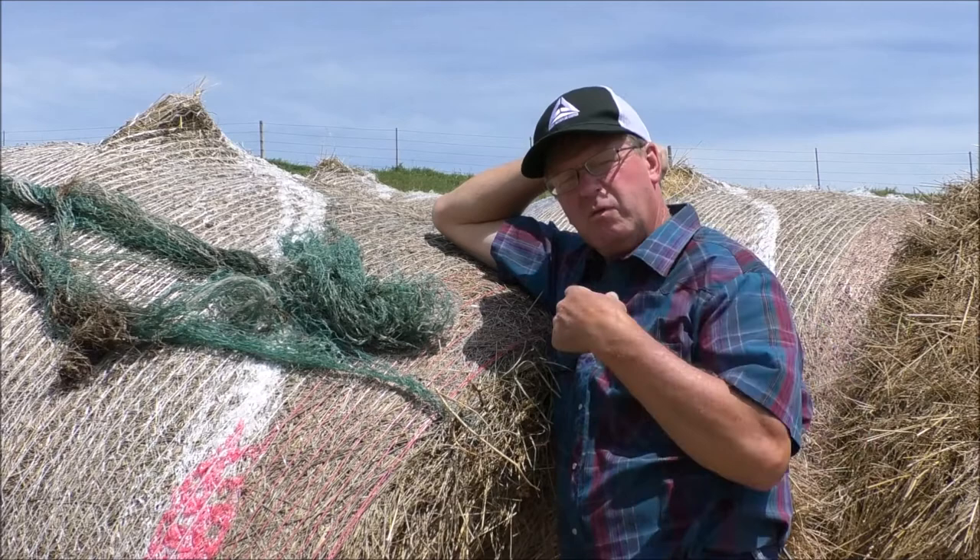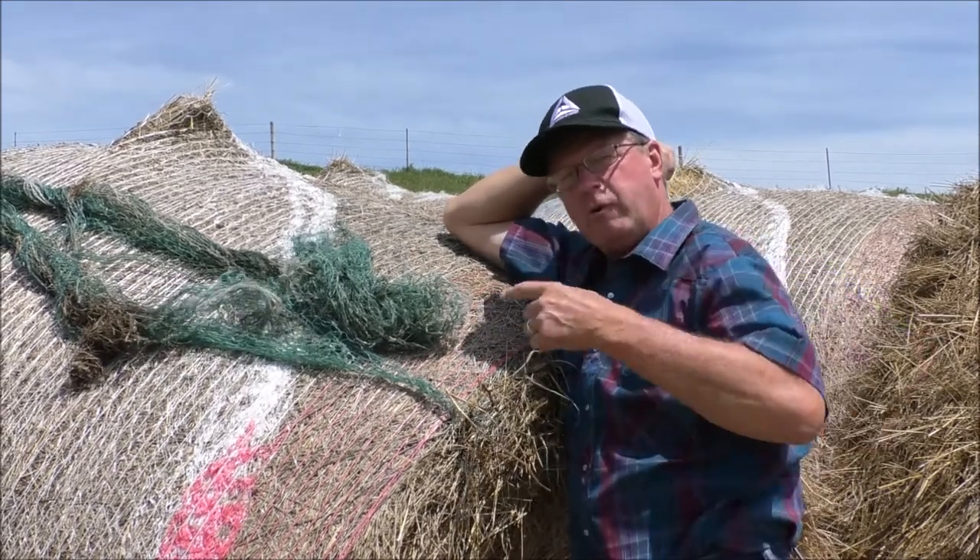Hey Doc, what happens if I grind my net wrap while I'm grinding up my hay bales?